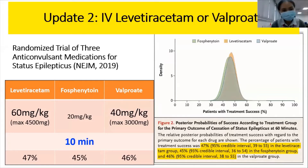The second update is on second-line treatment. Most of us use phenytoin as a second line during status epilepticus. However, a new comparative study was conducted between intravenous levetiracetam (Keppra), IV valproate (Epilim), and fosphenytoin. The reason fosphenytoin was used in this study is because it can be given at a dose of 20 mg/kg over 10 minutes, whereas phenytoin can only be given as a slow infusion over 25 to 30 minutes.